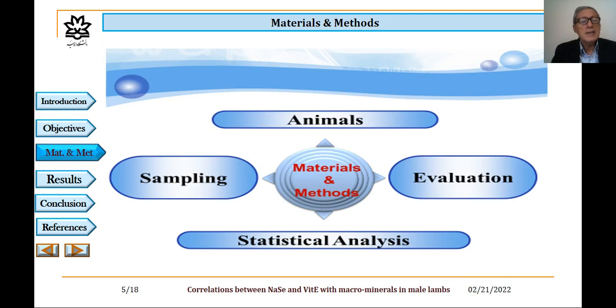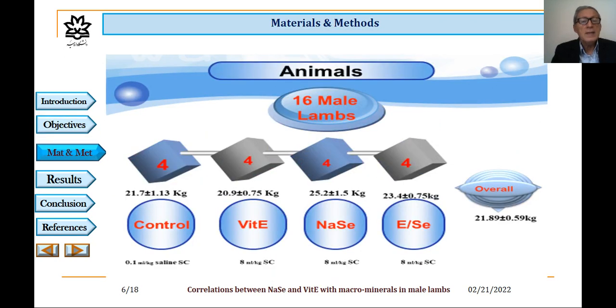Materials and methods. This study was classified into four sections: animals, sampling, evaluation, and statistical analysis. In this study, we used 16 suckling male lambs in four groups: control, vitamin E, sodium selenite, and selenium-vitamin E. The mean weight was calculated for the groups, and in each group, saline, vitamin E, sodium selenite, and selenium-vitamin E were injected.